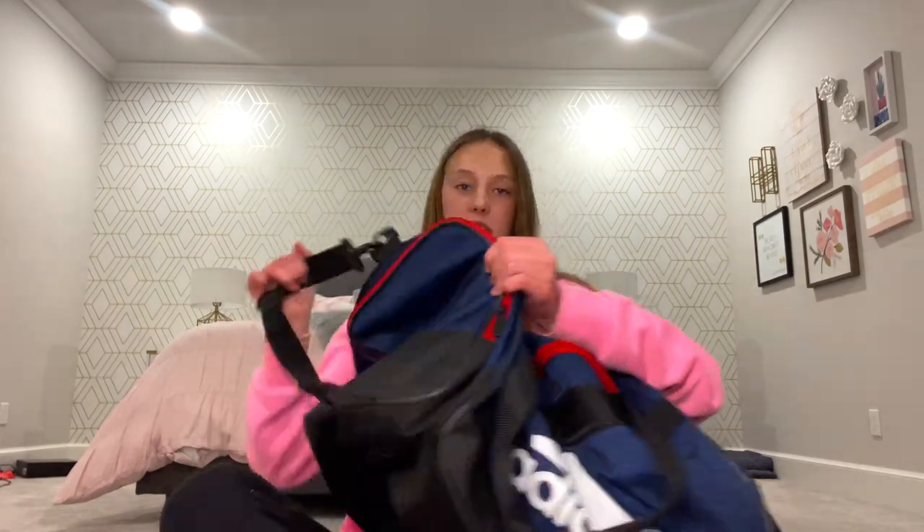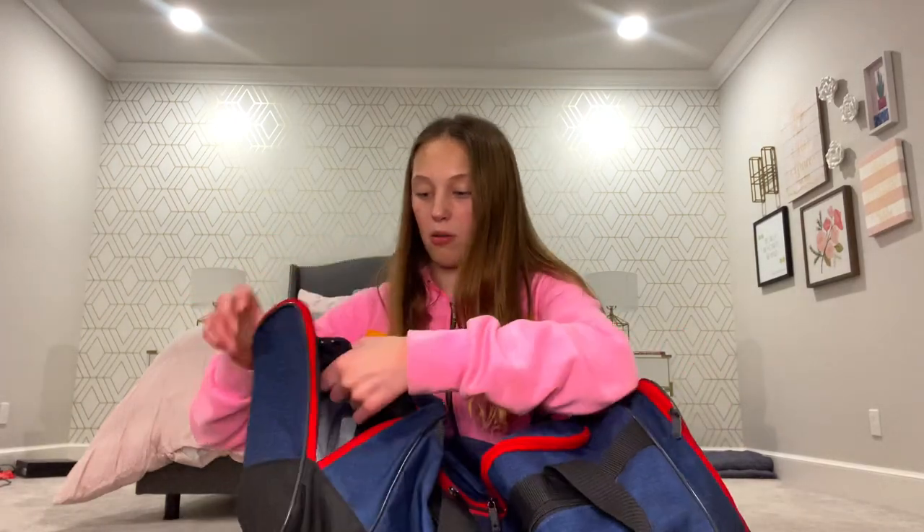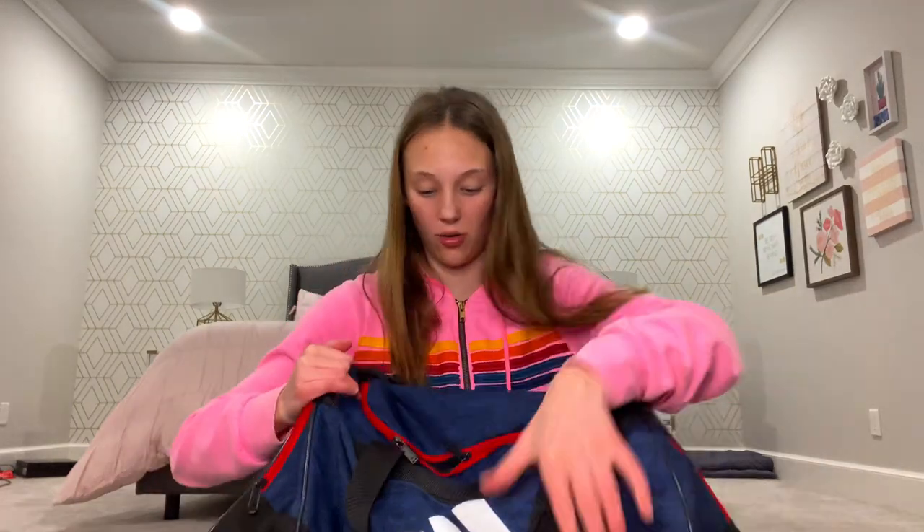And then in the other side pocket — since it's gonna be a colder meet, I probably won't race in these but I'll have them if I need them — I have my running gloves and my running headband to kind of cover my ears. Both are from Lululemon. I got them for Christmas and they've definitely been a big thing for running outside when it's cold.